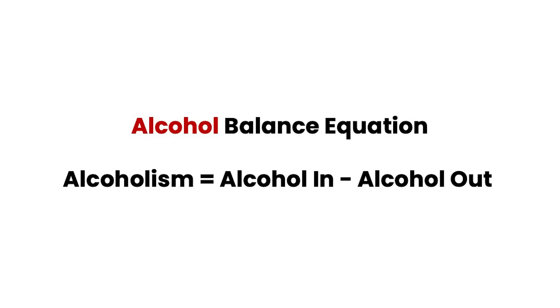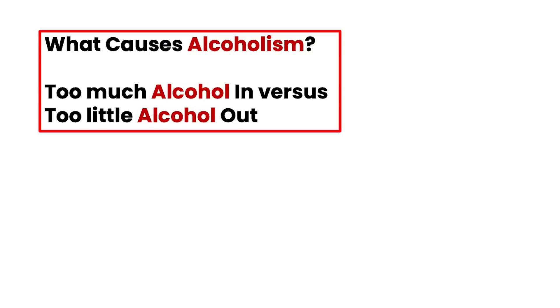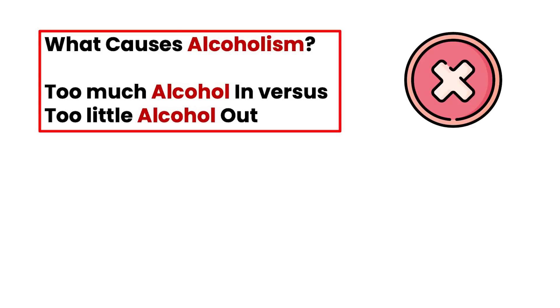They simply are the same thing. Just like if you were to say that alcoholism equals alcohol in minus alcohol out. If you drink alcohol and you metabolize alcohol, the leftover is how much alcohol is in your system. So if you were to ask what causes alcoholism, nobody would say alcohol in greater than alcohol out causes alcoholism, because it doesn't. They're actually equivalent — they're the same thing. Saying you're an alcoholic is the same as saying that alcohol in is greater than alcohol out.